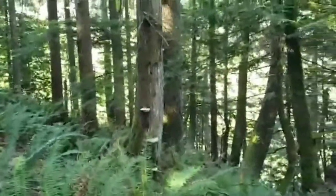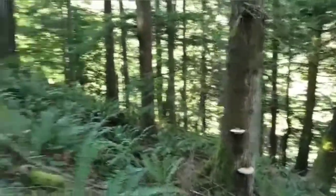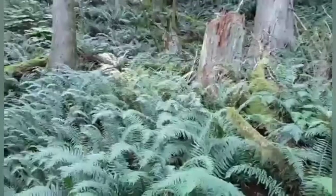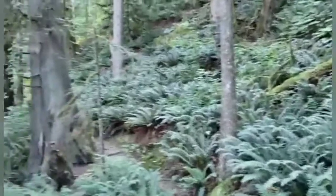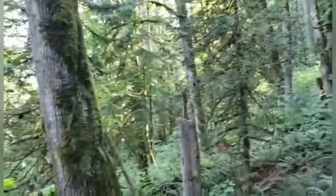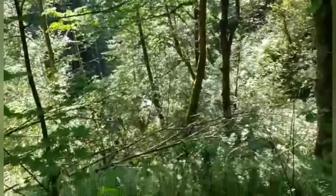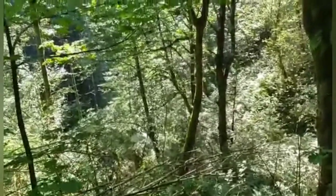Here we have some fungi in the tree, and upward we go — lots of ferns, sword ferns in this area, some big gentry. We are heading down to that creek, all the way down to the bottom, and then up again on the other side.